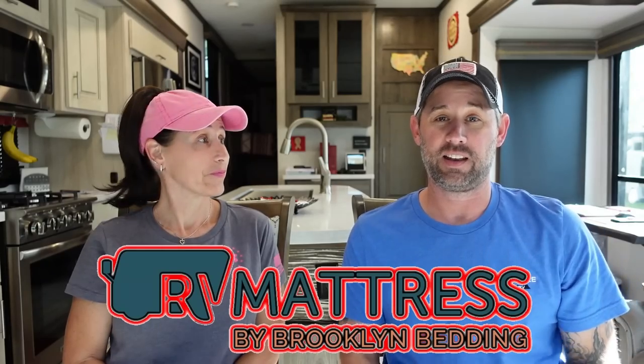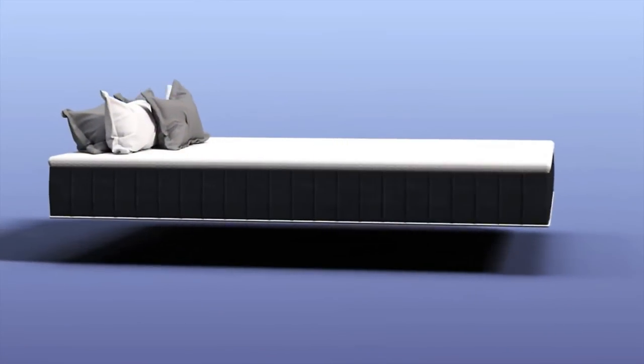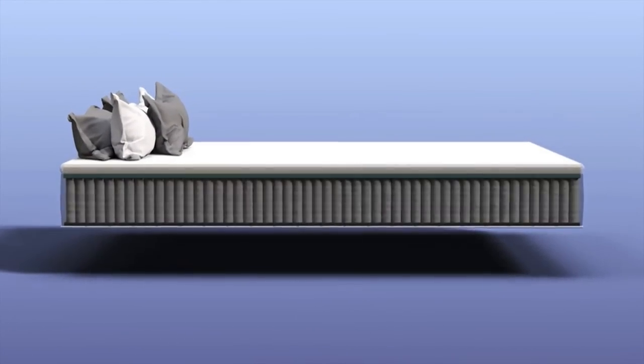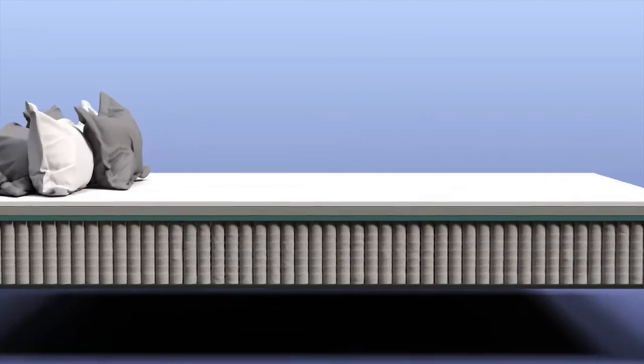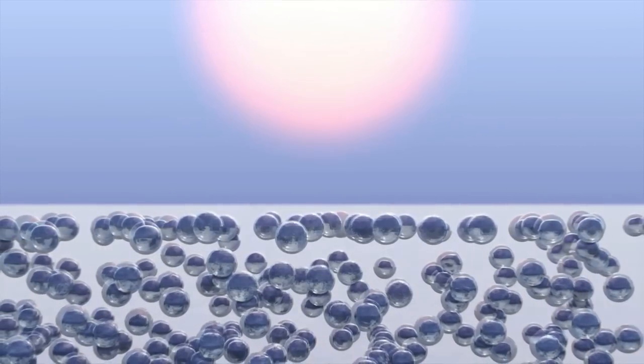Our first splurge is the RV Mattress by Brooklyn Bedding — they're also the sponsor of today's video, so thank you guys. We've been on this mattress for seven months and I've been sleeping like a dream. We have the Aurora Lux, which keeps your body at the perfect sleeping temperature. It has a copper cooling topper built right into it. We don't know exactly how the science works, but it helps us sleep really, really well.